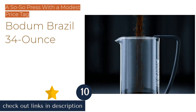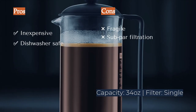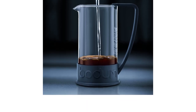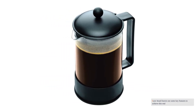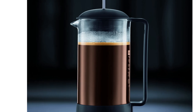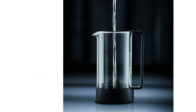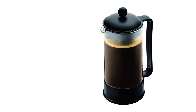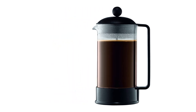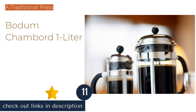The next product is the Bodum Brazil 34-ounce — one of the least expensive presses in our review. This coffee maker features the humdrum but adequate performance we have come to expect from Bodum. The glass carafe and polypropylene frame are dishwasher safe, easy to disassemble, and relatively durable. However, the basic Brazil leaves out some key features: it only utilizes a single filter, and the screen has an open edge. The spring supporting the filter screen overlaps where it meets, creating a weakness that allows grounds to pass through. Despite these issues, the Brazil is appropriately priced for the less discerning coffee drinker looking to save a buck.